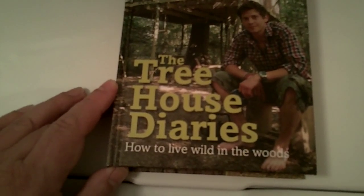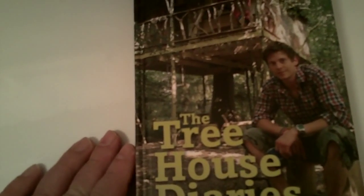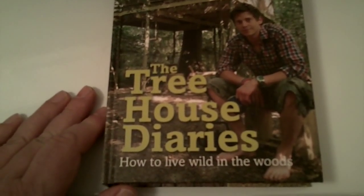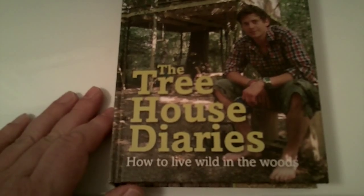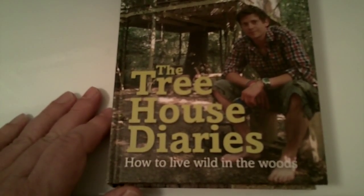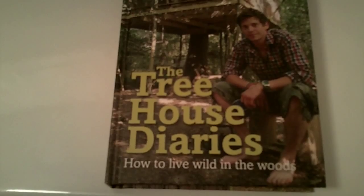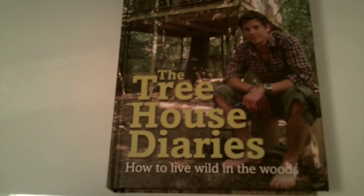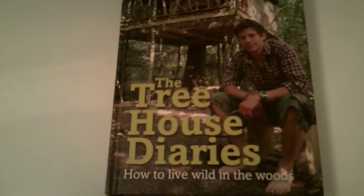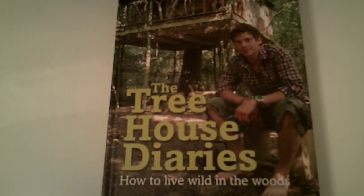This is a hardback book. It's called The Treehouse Diaries: How to Live in the Woods by Nick Weston. This fellow built a treehouse and lived in it from April through the end of October. He lives in the UK. He's a forager, a hunter, a gatherer, and a cook. This book is just his diary of that time — he gathered stuff from the wild woodlands, rivers, and creeks, and he also grew a garden.